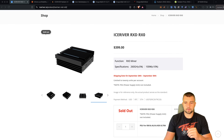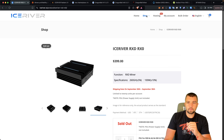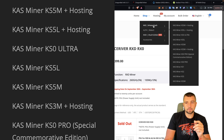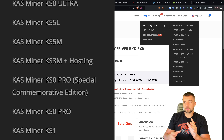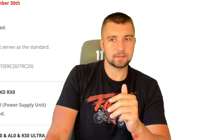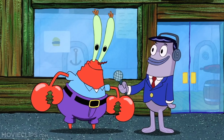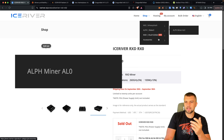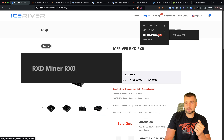IceRiver RXD RX0. IceRiver has gone from being a 'where did this company even come from?' miner manufacturer, producing just Kaspa miners — and they produced as many different models and variations as they possibly could to maximize how much money they made. Then they pivoted to ALF mining with their AL-Zero release. And not even a month later, we got the RX0 mining rig for $100. It's a pretty reasonable price point, projected to make over $13 a day.